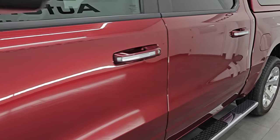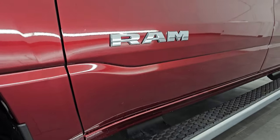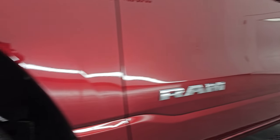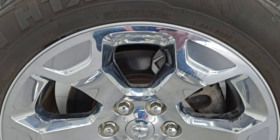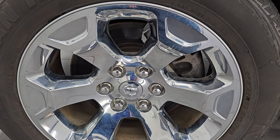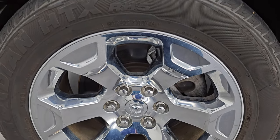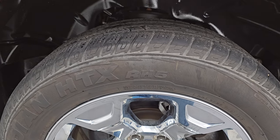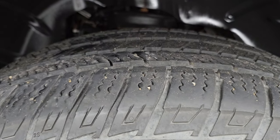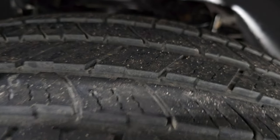Delmonico Red Pearl Coat is the color. Paint code is PRV, and I shoot all my videos in 4K. If you like the video, subscribe to the YouTube channel, click the bell notifications, and get updates on the videos I do each and every day. It comes with the 20-inch alloy wheels with the chrome covers and Nexen Rodian HTX RH5 tires — 275/55 R20s. I would say they have around 50 to 60% of the tread left on them.